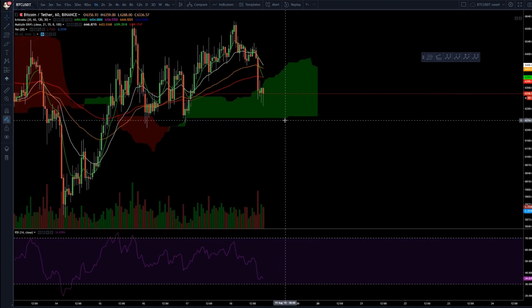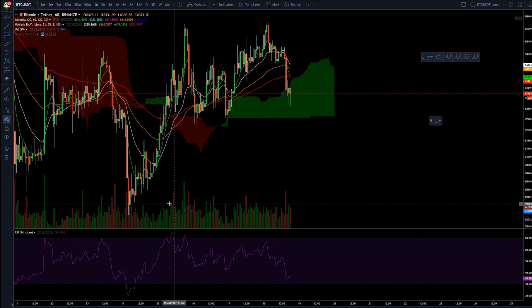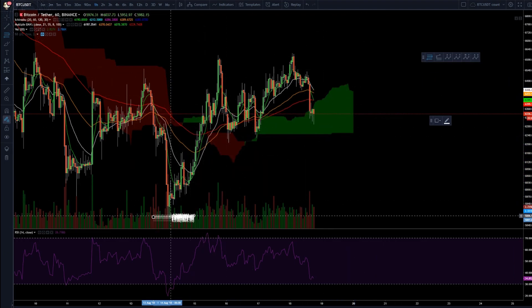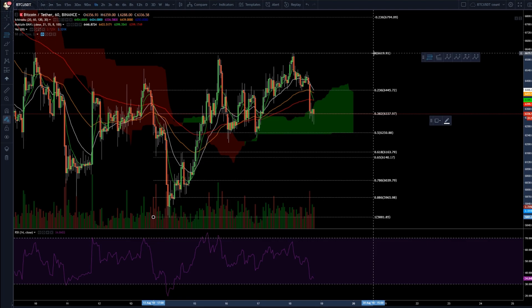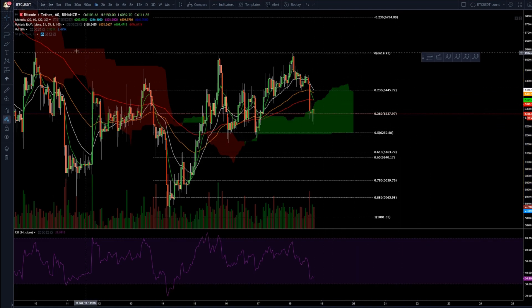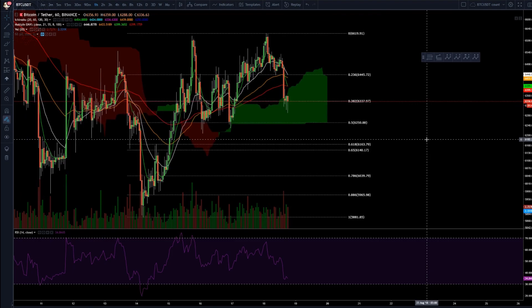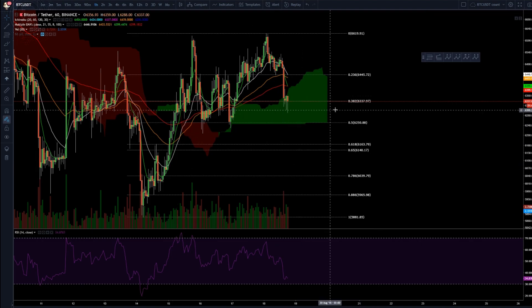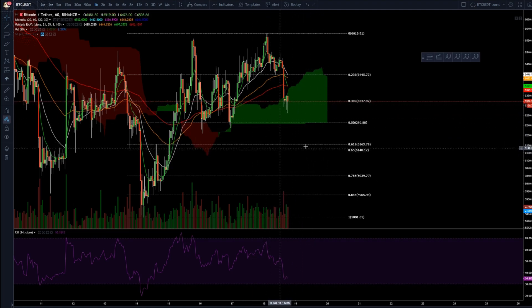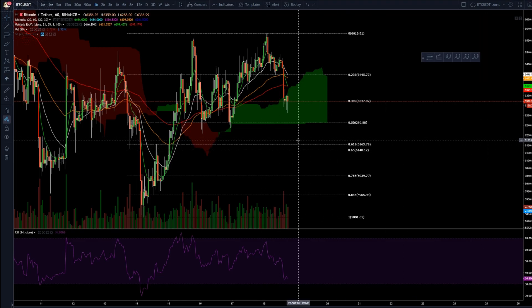Where am I looking to take profit — and where you guys can look to go long? Let's take a Fibonacci from this low to this high. Right now we're sitting on the 0.382. I'm not that keen on that level, but I have taken some profit here. I'll make a video later about how I scale out using a pyramid method — a little profit here, a little more there, and the most around the 0.618.